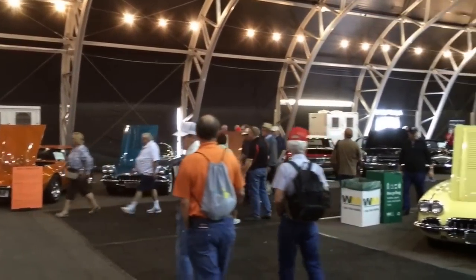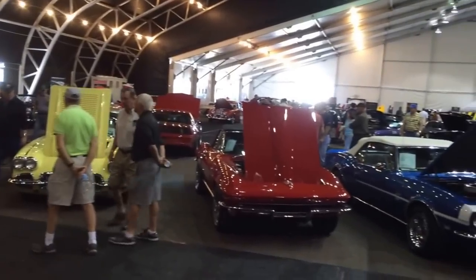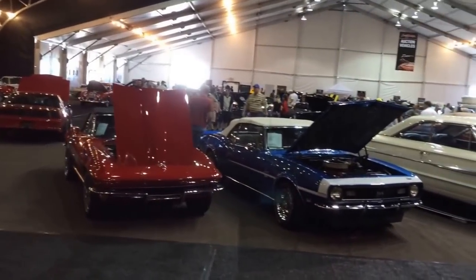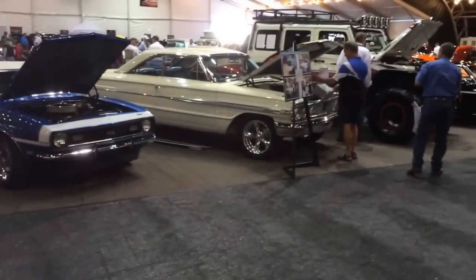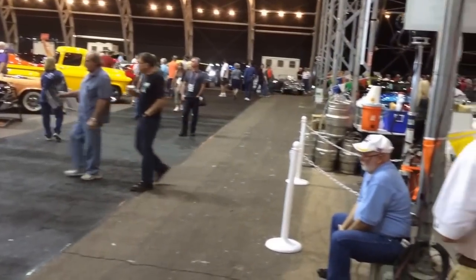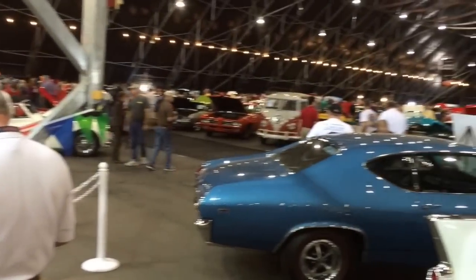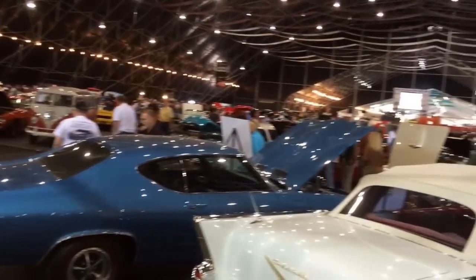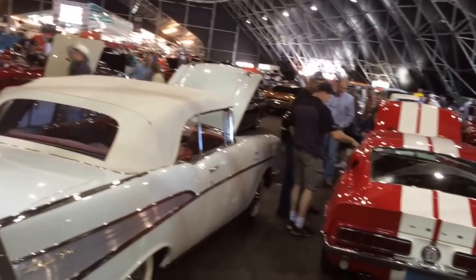I want to tell you, this will give you an idea of the size of the Barrett-Jackson auction. They're just full of cars right here in this tent, and this is a small tent. Actually, those are two tents right there. Now we're coming around to a giant tent, just full of cars. I don't know how well you can see all these cars, but there are just a lot of them.